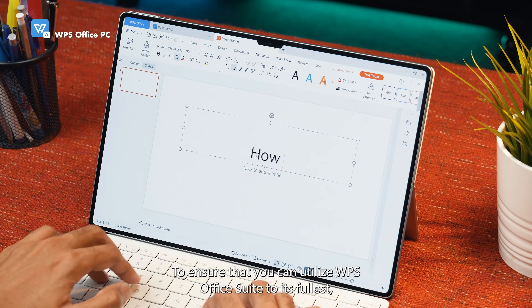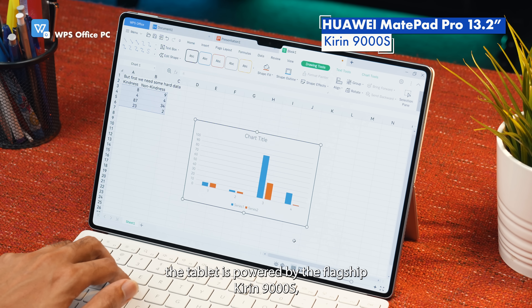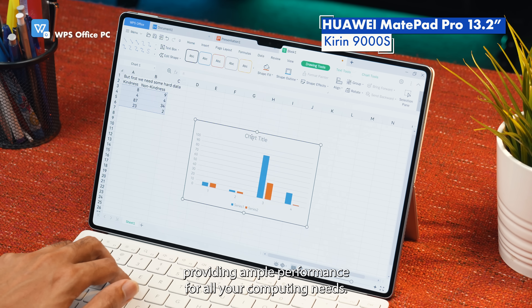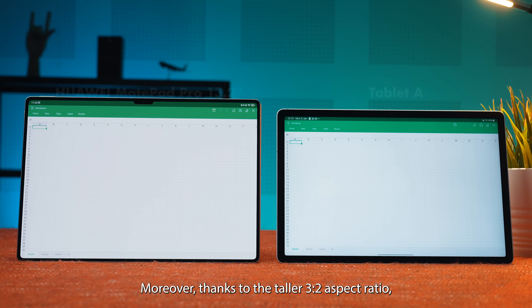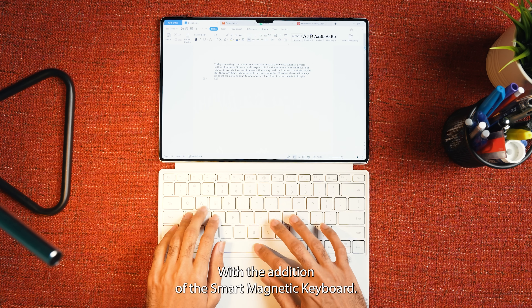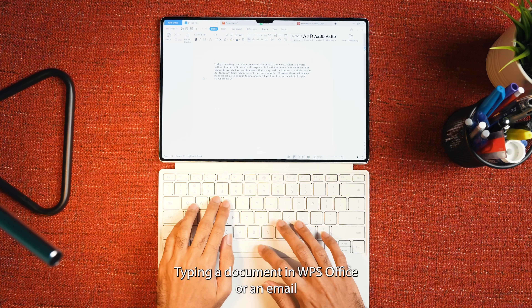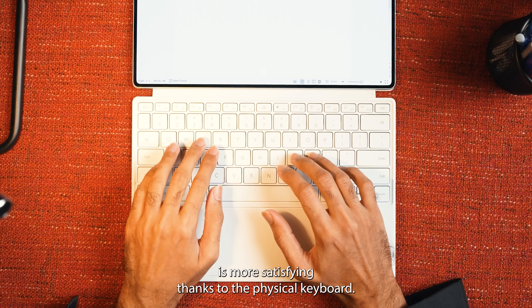To ensure that you can utilize WPS Office Suite to its fullest, the tablet is powered by the flagship Kirin 9000S, providing ample performance for all your computing needs. Moreover, thanks to the taller 3x2 aspect ratio, you can view more text on a single page and more rows in a spreadsheet. With the addition of the Smart Magnetic Keyboard, typing a document in WPS Office or an email is more satisfying thanks to the physical keyboard.